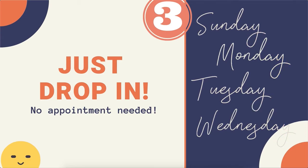Number three, you can just drop in. You do not need to have an appointment in advance.